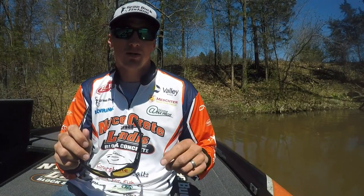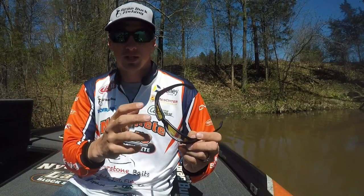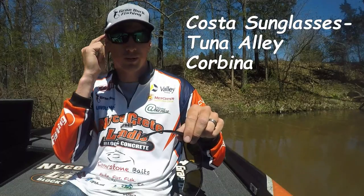So make sure you set up for success and have a pair of Coastals with each colored lens. These are the Tunali style and these are Corbina.